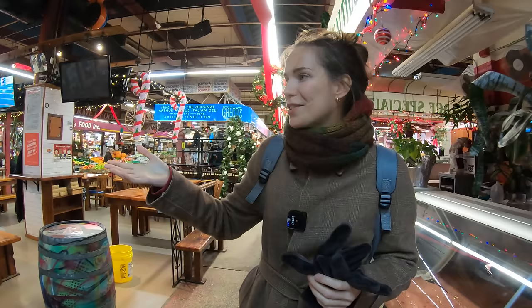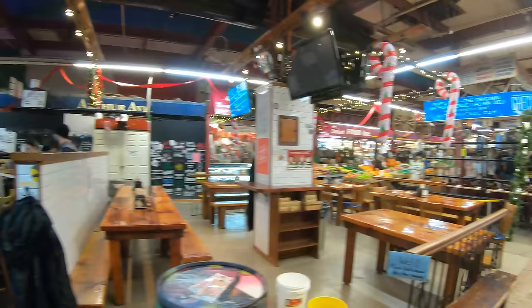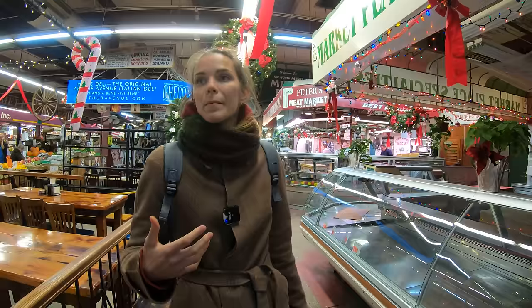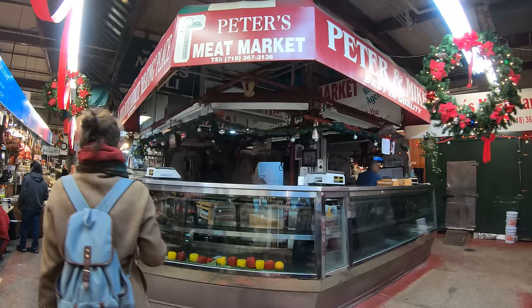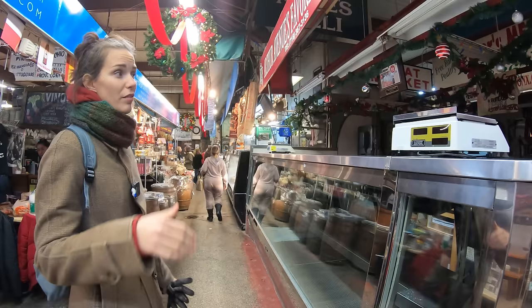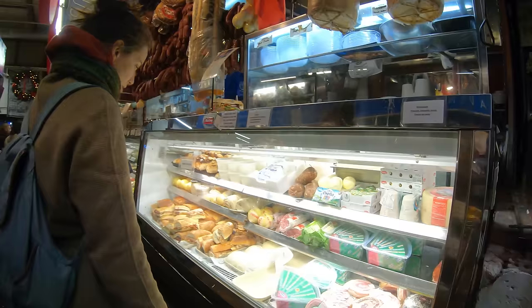They have a bar so you can get a beer. That's a nice bar. I like it. Do they have stuff like this in Italy? We have food markets like this, but they're not as fancy — they're way more rough. And we don't have bars in the food markets, as far as I know. The meat market, they just turned off their lights unfortunately. But this is where you get all the Italian meats, different kinds.